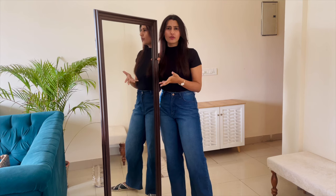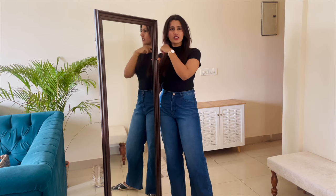This is the mirror I got for this space — it's almost my height. I got it made from a local shop. Let me put this there and then show you.